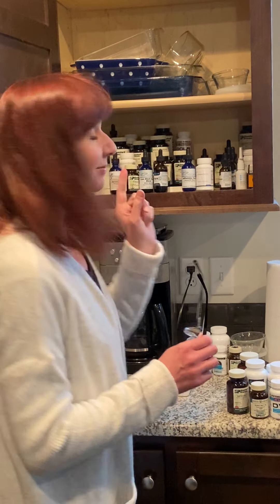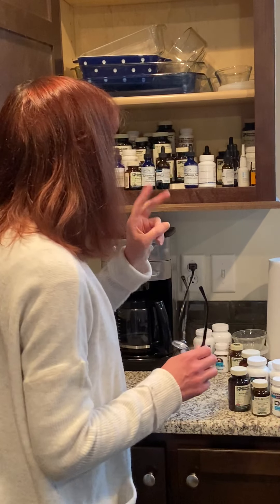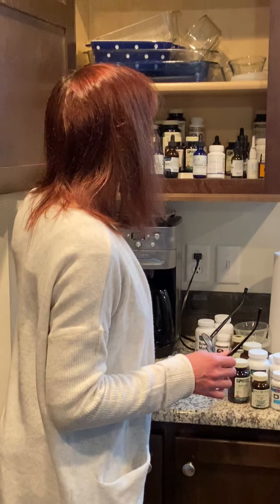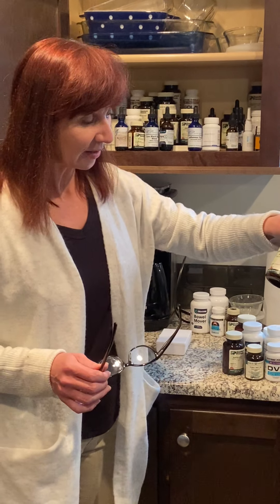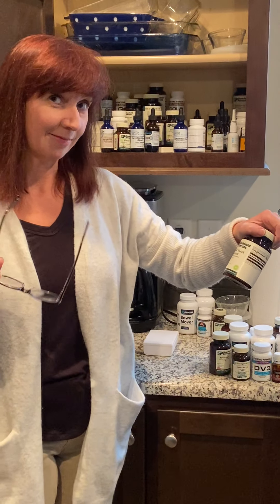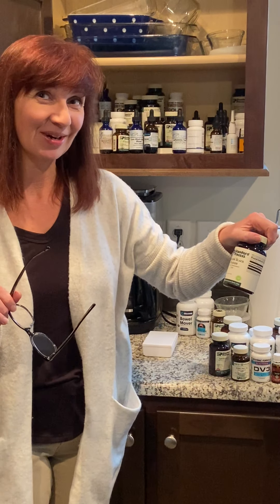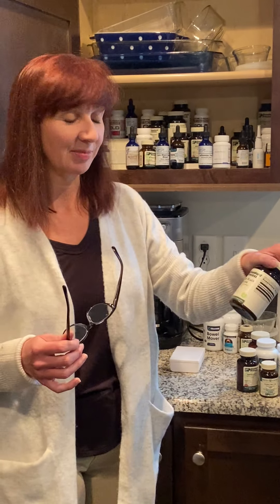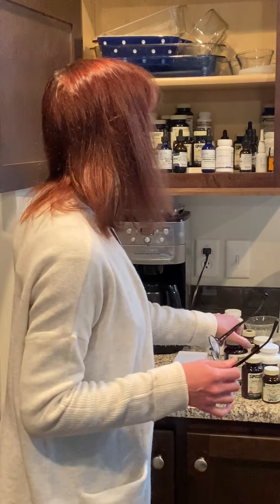There are two bottles of gold in there — goldenseal. So another nice immune support product. I would say those are the current big ones we are doing. Spanish Black Radish — we do keep this on hand. A lot of times we give this one to our dogs for their bowel and intestinal health. But this is also a great product for sinuses, mucus, congestion, and it's a bowel detoxifier too.